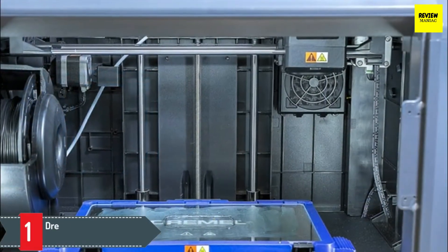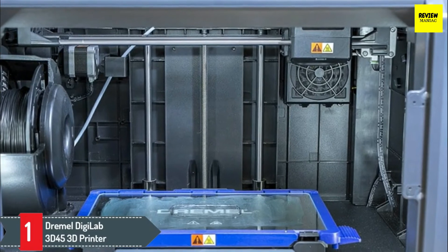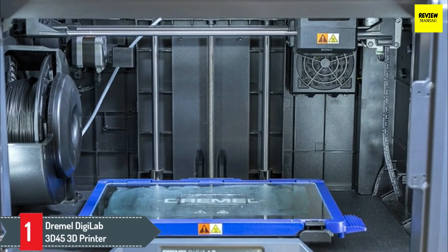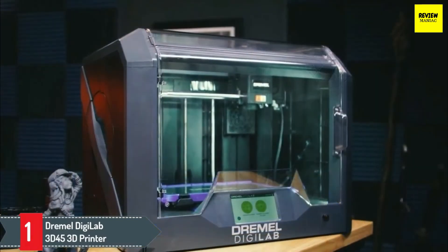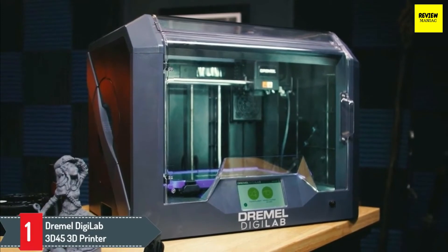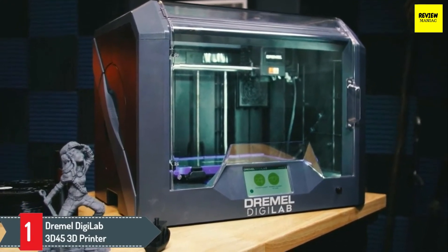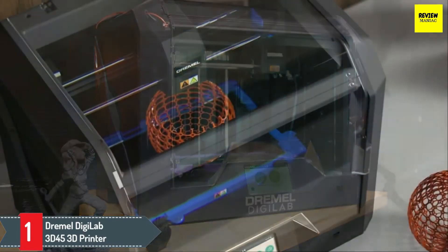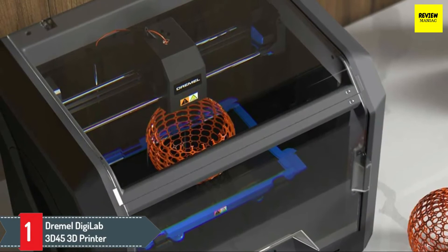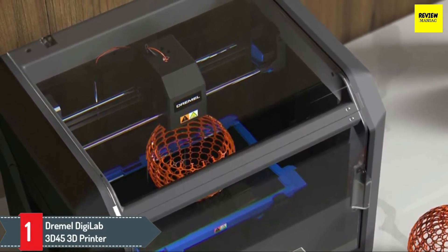Number 1: Dremel Digilab 3D45 3D Printer. The Dremel Digilab 3D45 is a 50-micron layer printer compatible with any OS. It has Wi-Fi, Ethernet, and USB connectivity, and has been awarded PCMag's Editor's Choice Award from 2016 until 2020. It's a dream machine for university-goers and professionals, as it gives you the freedom to adapt and modify the printer.